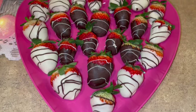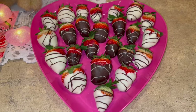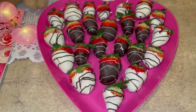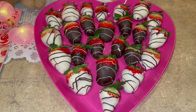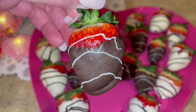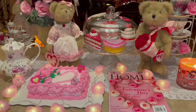My honey also made chocolate-dipped strawberries — he had white chocolate dipped with chocolate drizzle, and then dark chocolate dipped with white drizzle. They were so so good.